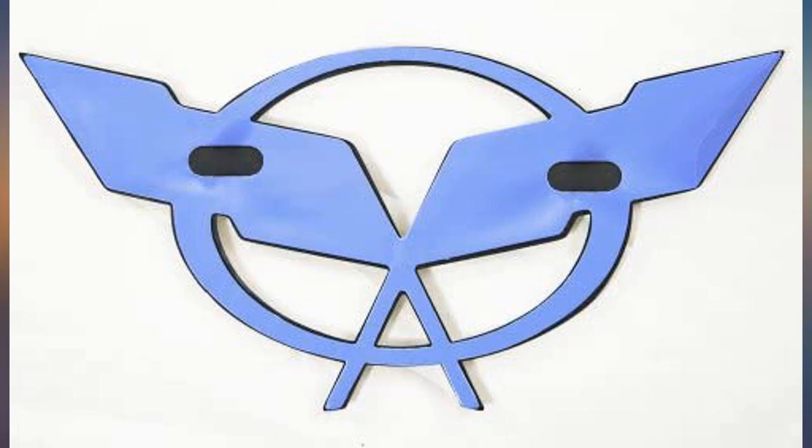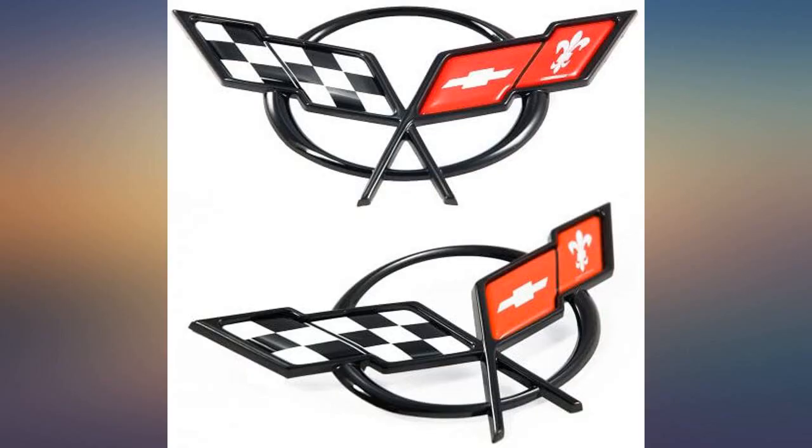The emblems look genuine, both came individually packaged. The black color looks great, can't wait to get them both installed. Makes the front and rear of the car look fantastic.